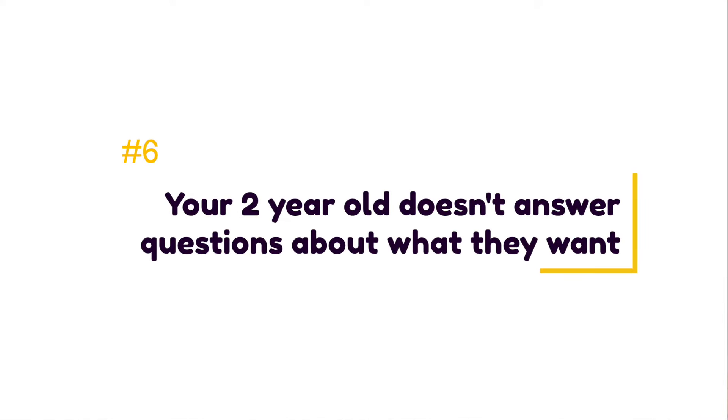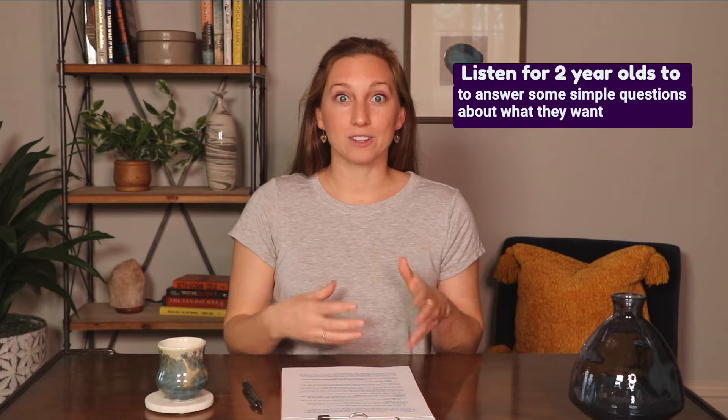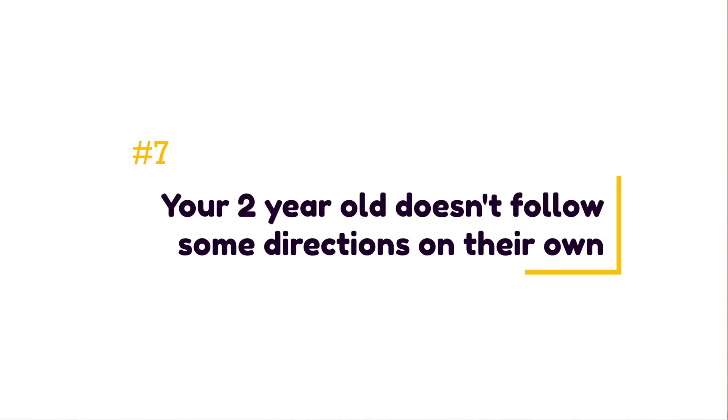The sixth sign of a speech delay is that your two-year-old doesn't answer some simple questions about what they want. Two-year-olds are motivated to get what they want, which is why questions about their desires are some of the first questions toddlers answer. By age two, it's expected they'll answer simple questions like 'Do you want milk?', 'Are you hungry?', or 'Do you want a banana or an apple?' If they're not understanding and answering these questions, it can be a sign of a language delay in their understanding.